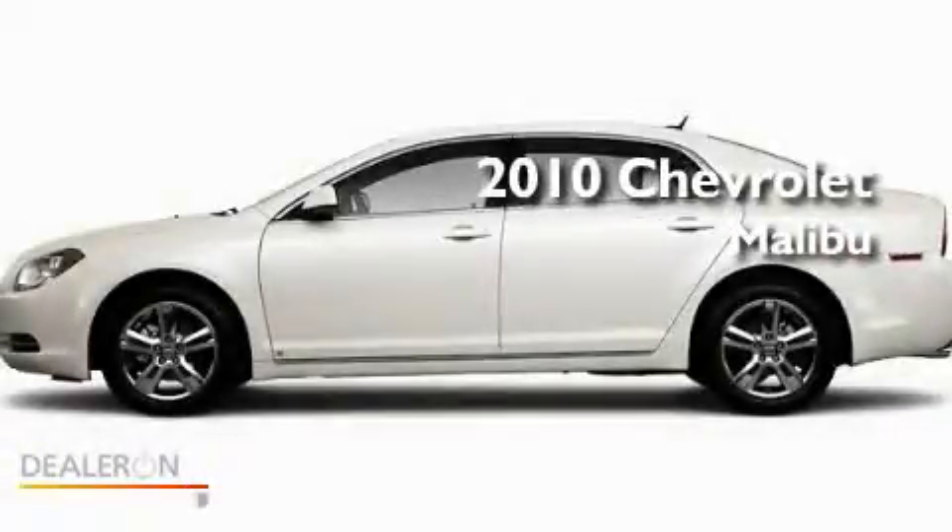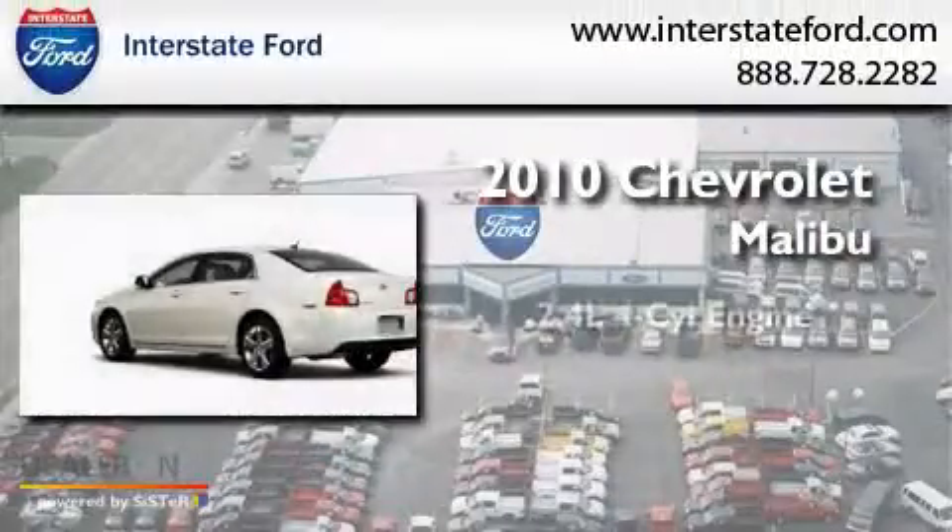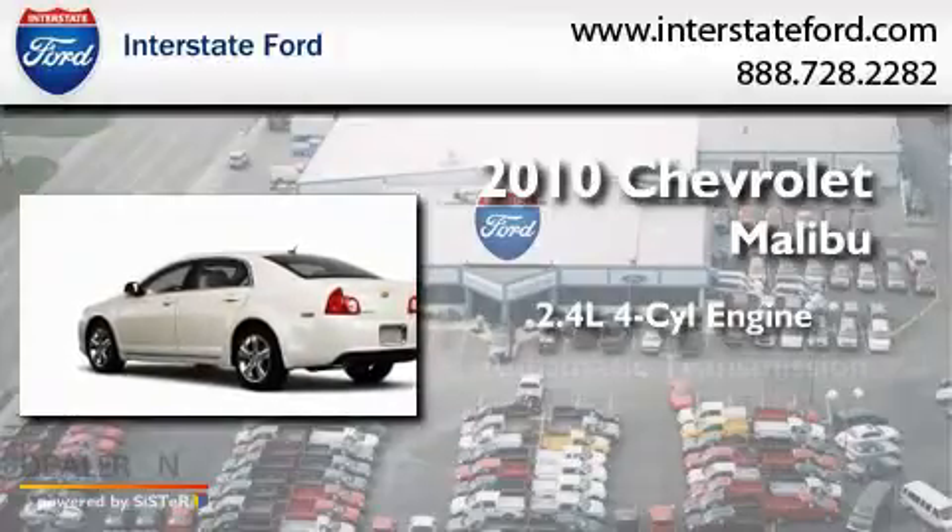This is a 2010 Chevrolet Malibu. It has a 2.4-liter four-cylinder engine and an automatic transmission.